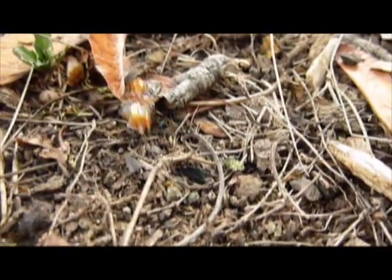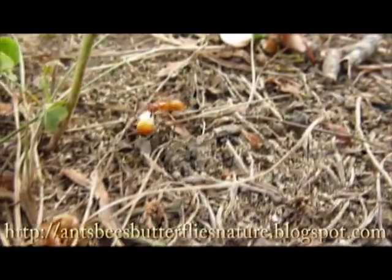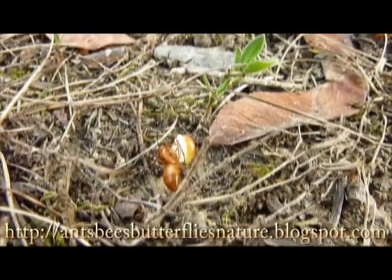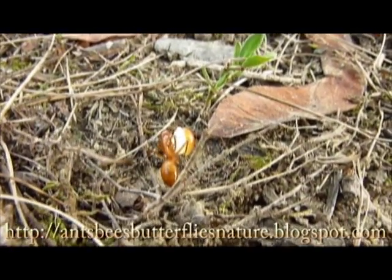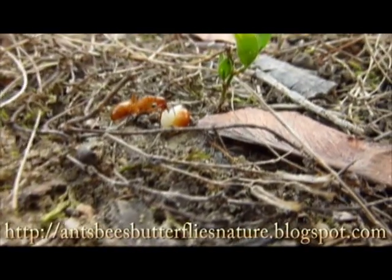This has been AntChat — Myrmecochory. I have a blog, ants-bees-butterflies-nature at blogspot.com. The other episode on Myrmecochory is on the YouTube channel — I'll probably have a link at my blog post to that. Thank you for watching, and goodbye!